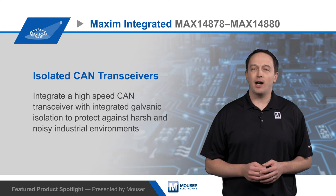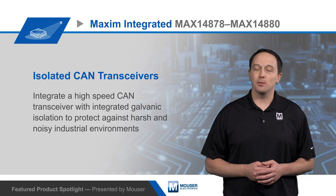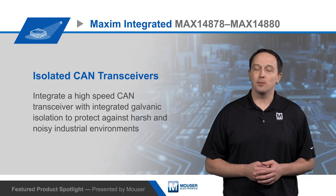For more information on Maxim's family of isolated high-speed CAN transceivers, the evaluation kit, and how to increase uptime in industrial systems, visit mauser.com.